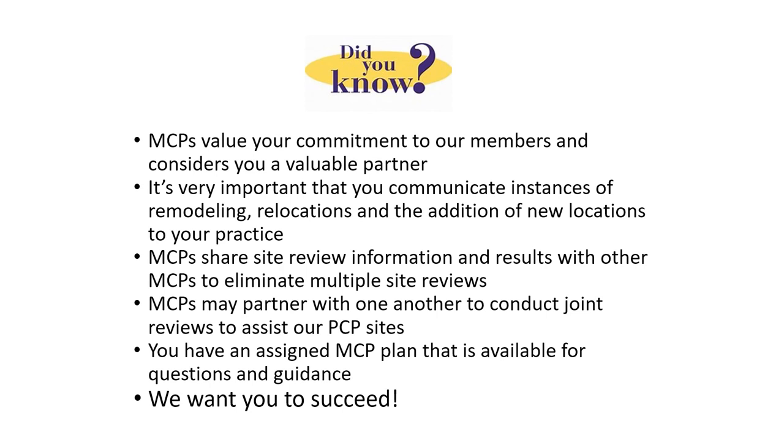Now, some tips for success. MCPs value your commitment to our members and consider you a valuable partner. Please communicate any remodeling, relocations, and additional locations to your practice as soon as the information is known, to eliminate any last-minute discoveries during the audit and make the survey process more efficient. In counties with multiple MCPs, scores are shared with collaborative partners. These counties have developed memorandums of understanding approved by DHCS. By assigning one MCP to your facility through the collaboration, you eliminate the need for multiple site reviews while having one point of contact for questions and guidance. MCPs may partner with one another to conduct joint reviews to assist our PCP sites. Most importantly, this training and all the MCPs in California have been designed for your facility's success.